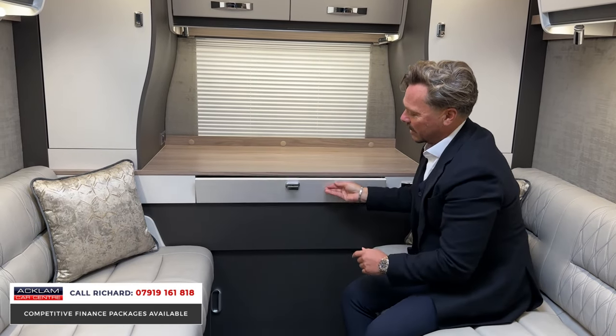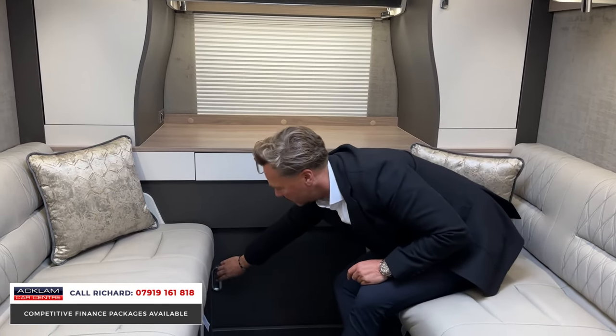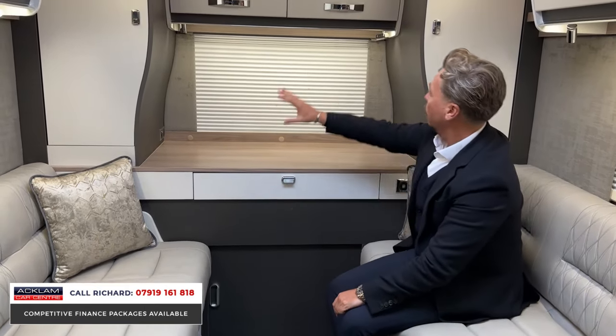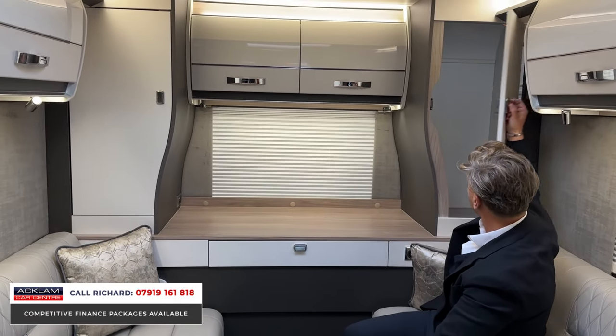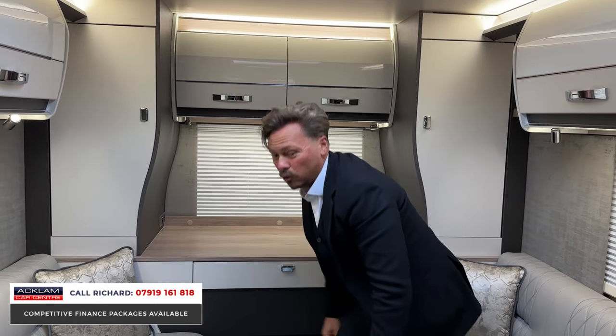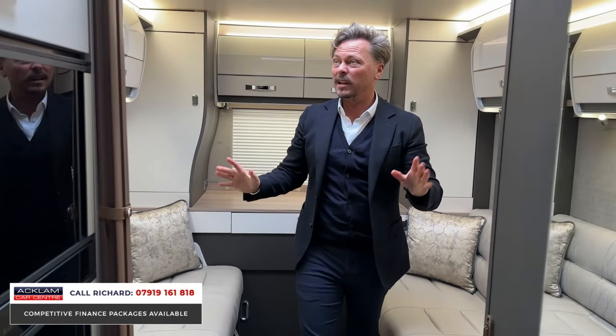Another cool feature is this little internal access hatch to the garage — so if you want to retrieve belongings without going outside, you can do it like this. And all the cupboards and overhead storage give you so much space, which is what a lot of motorhomes are actually missing. This one has more than enough storage everywhere.